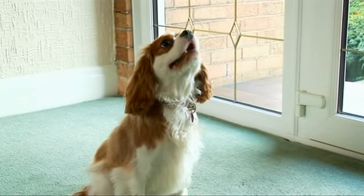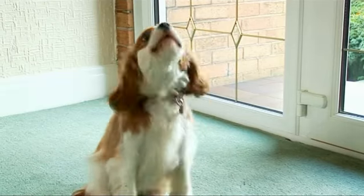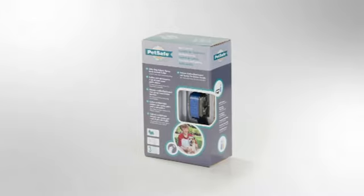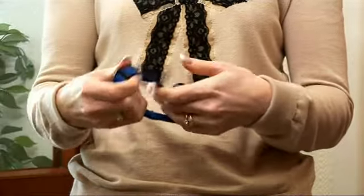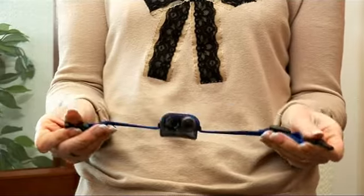You love your dog, but you might not always love his barking. That's why PetSafe developed the Little Dog Deluxe Spray Bark Collar. This has a sound sensitive device that emits a quick burst of harmless spray whenever your dog barks, surprising your dog and helping to break the cycle of barking.